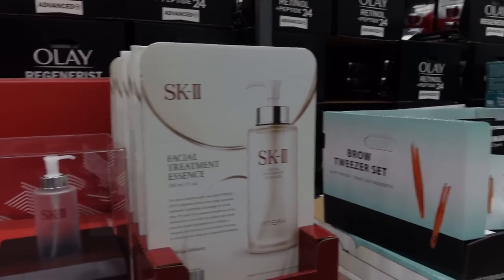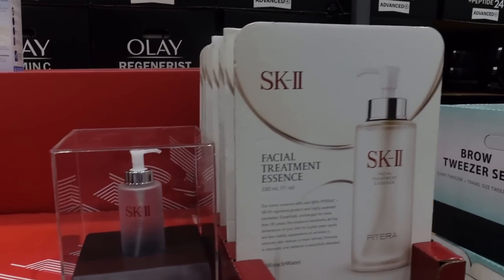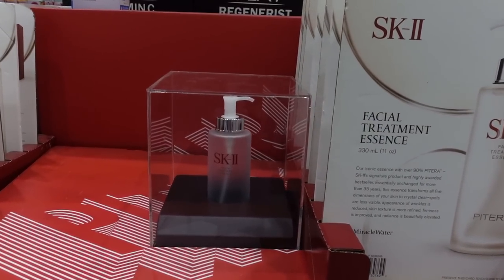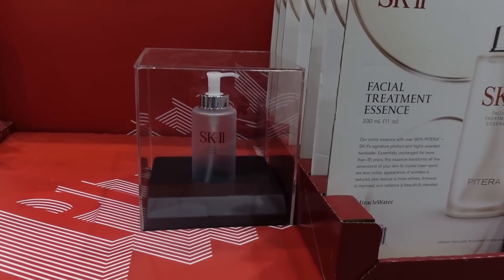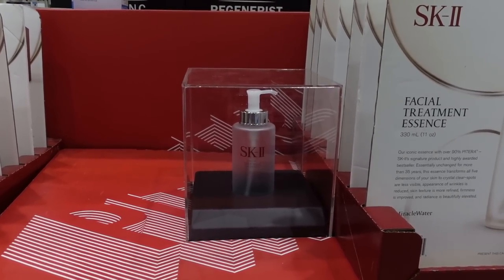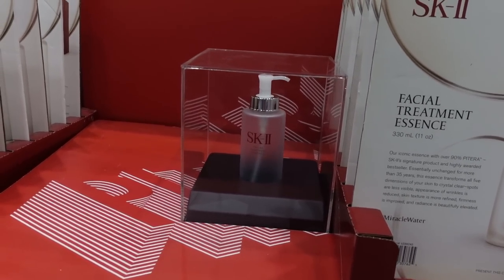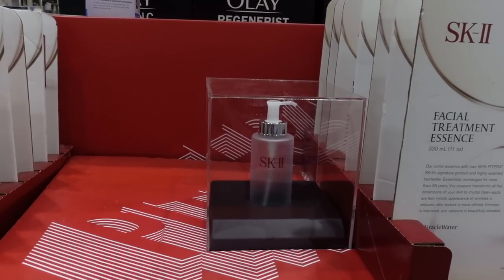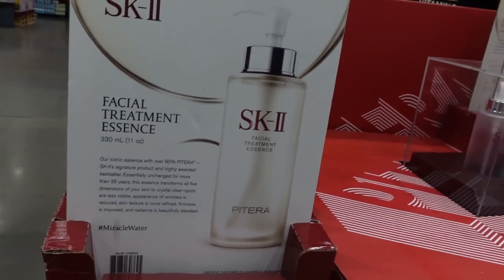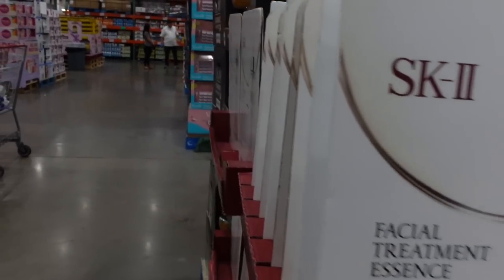Patera — $199.99 for some humectants and water. I tried this product before and personally did not notice any miraculous changes. I happen to think that the Missha Time Revolution First Treatment Essence is equally hydrating and a great, much more affordable alternative. I feel like once people get into skincare they realize that this type of product is kind of a dime a dozen.